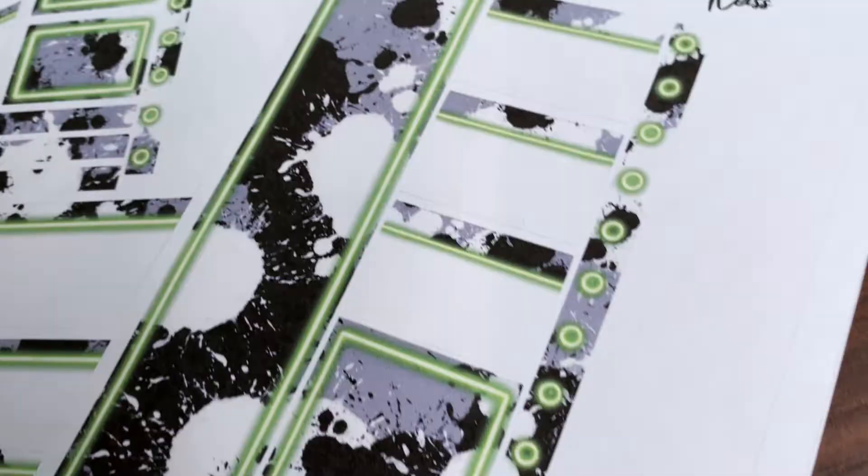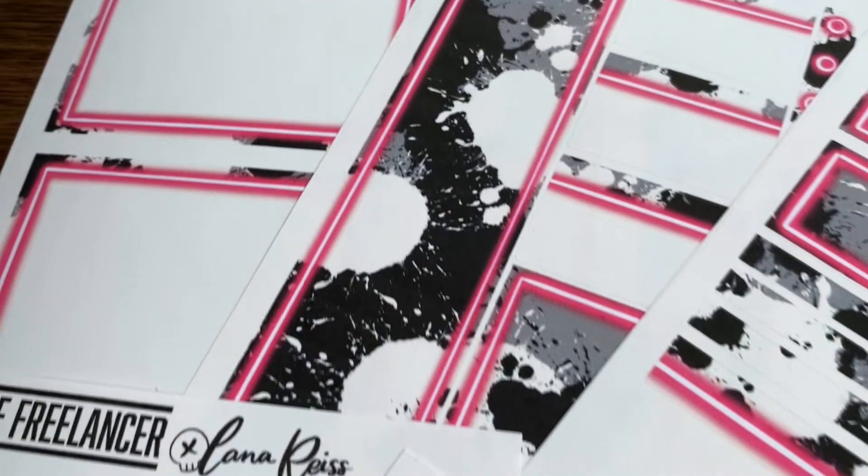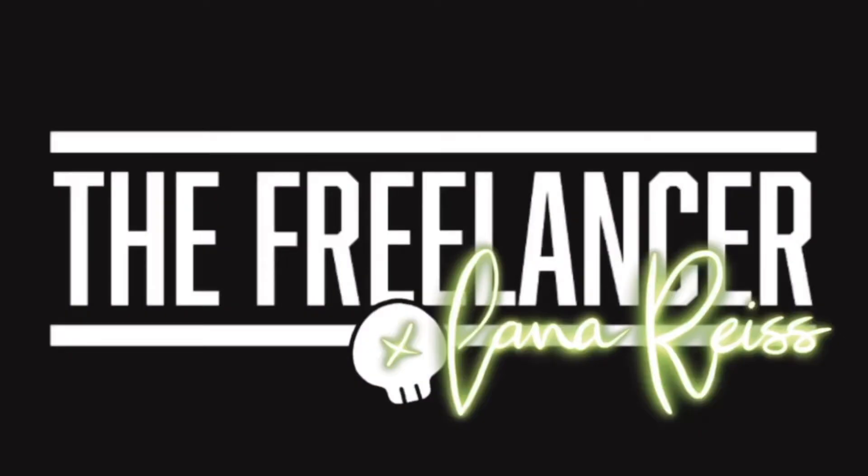I'm so excited for this video because today I'm officially announcing my sticker collection collab with the Freelancer Planner. For those of you who don't know who I am — my name is Lana Reese. I'm a makeup artist currently working on HGTV's My Lottery Dream Home.